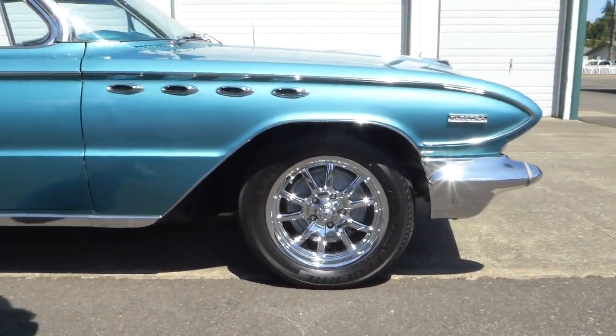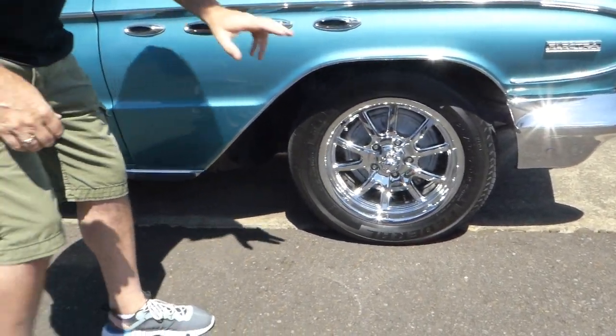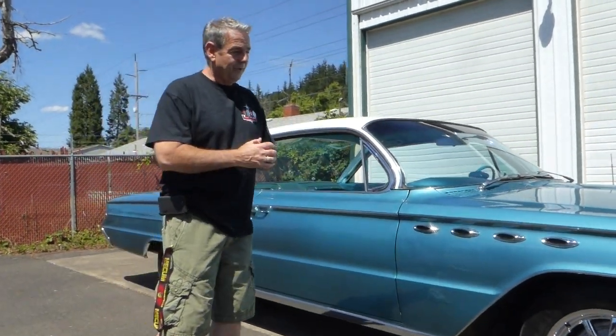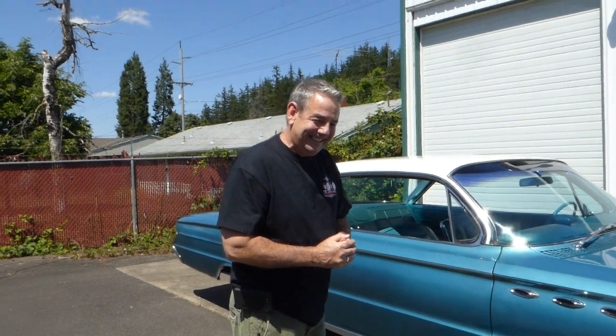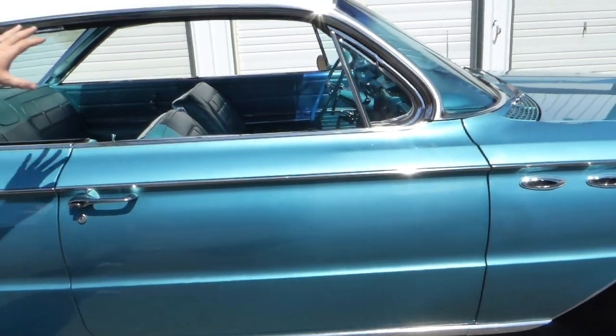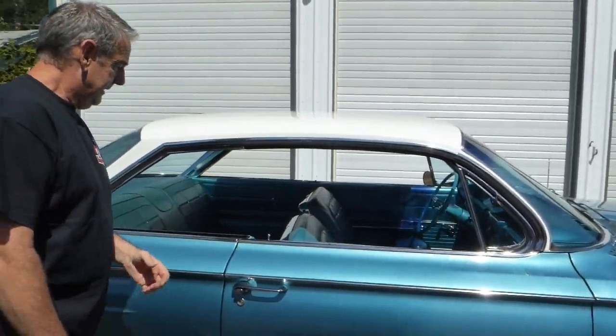17-inch Riddler chrome rims with radials all around — not front disc brakes but big Buick drum brakes, and they are power. Stops the car nicely, car goes down the road very nice, drives nice. This is a cool car. This is sort of in that mid-century modern era, 1961. You can see a roofline or character line like a '61 Impala.